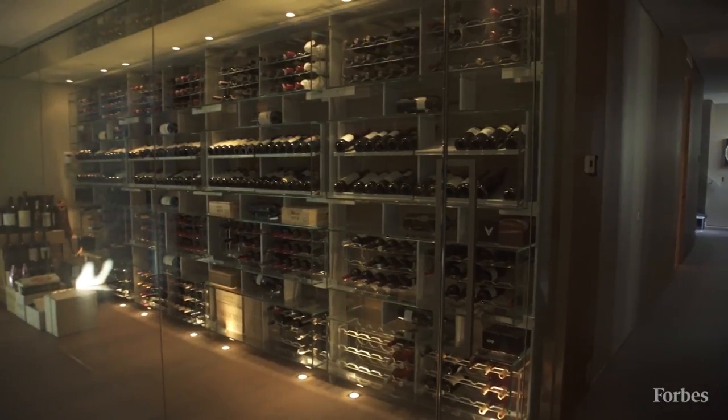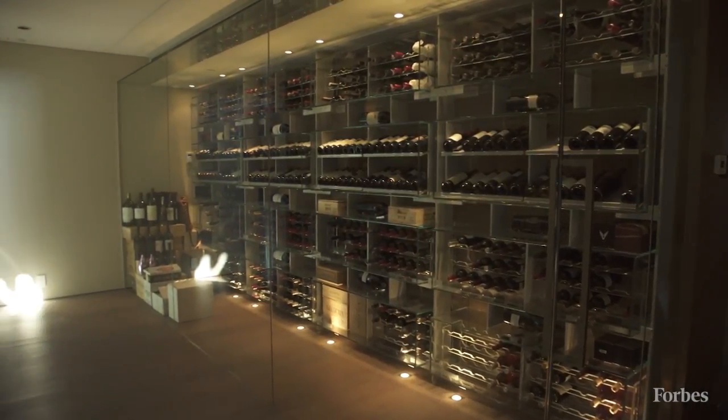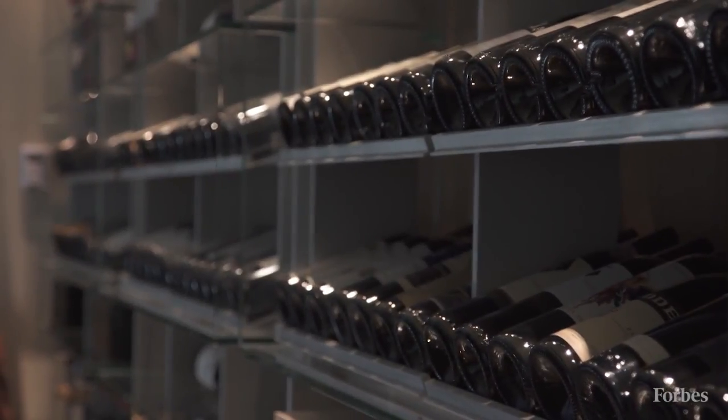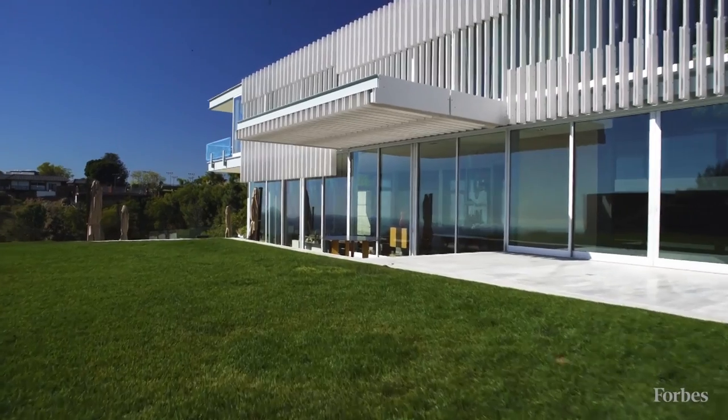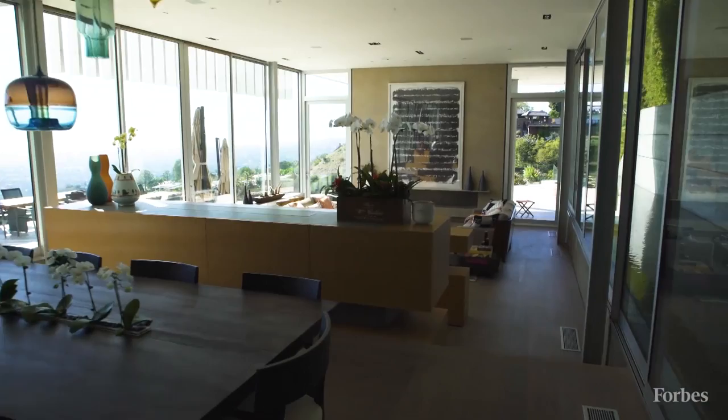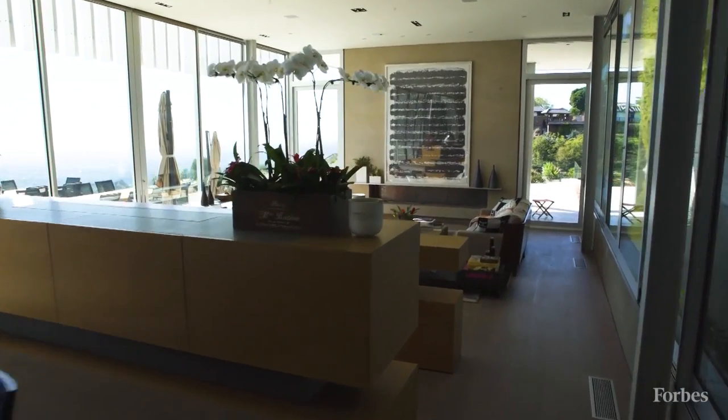I think the house is actually priceless. In real estate you have certain parameters of price per square foot, but when you look at this building, it was designed to be a timeless piece of architecture. It's not a square architectural box — it's designed so that in 50 years or a hundred years it still looks as pristine as it did the day it was built.